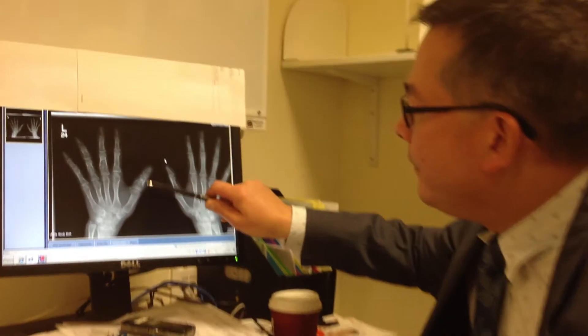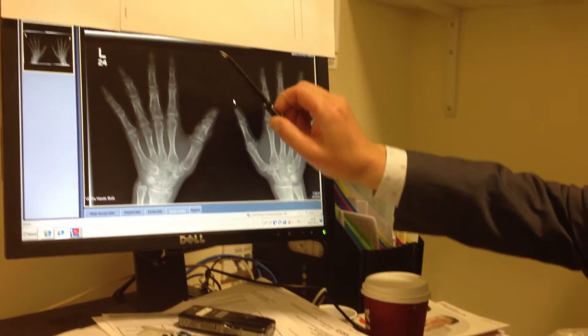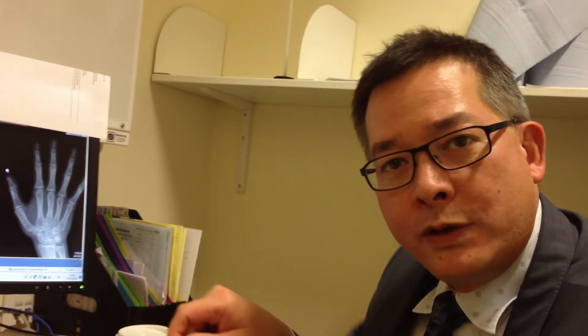The indications for an operation would be a deformity causing interference with function or with appearance, pain affecting the use of the hand, or a growth disturbance which we can predict will get worse with time. So if a finger is starting to deviate off, we know it will continue to deviate further and further, and so it's better to correct it earlier and hopefully prevent further deformity than wait until it's completely deformed before you intervene.